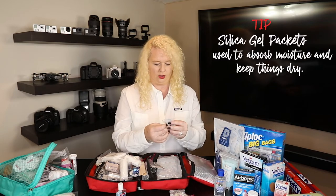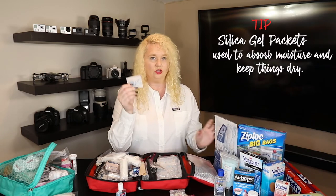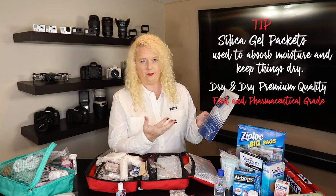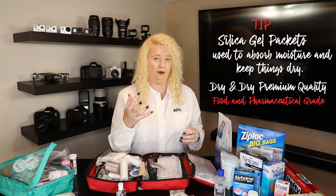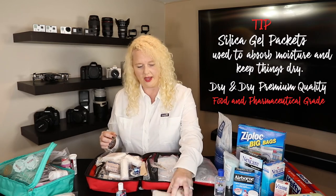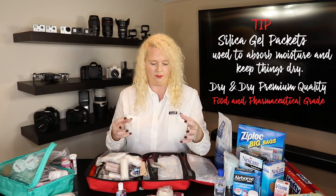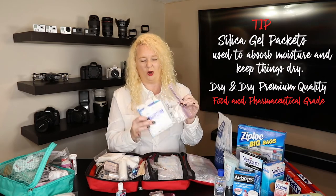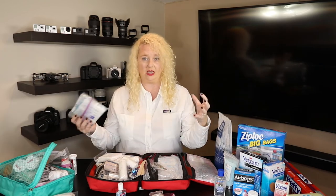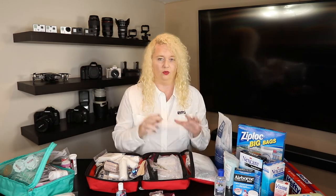Here's another tip: those little silica packs that come in delivered packages are great — I throw them inside everything. I actually buy a large pack from Dry & Dry company. They change color when fully saturated with moisture. If you're going somewhere humid like the Amazon, throwing a silica pack into your first aid bag will keep things from getting ruined over time.